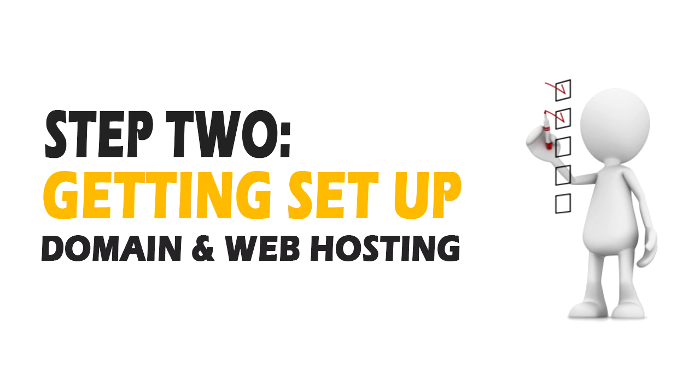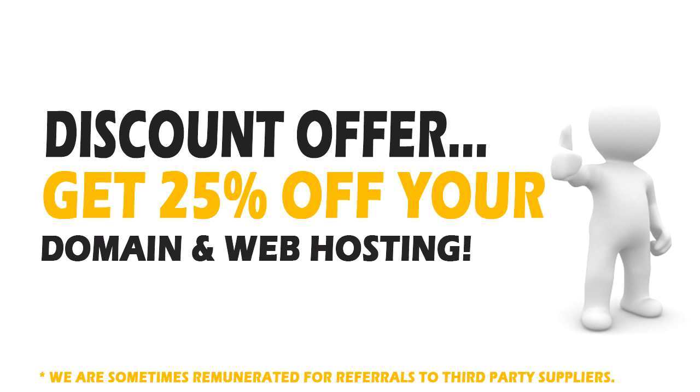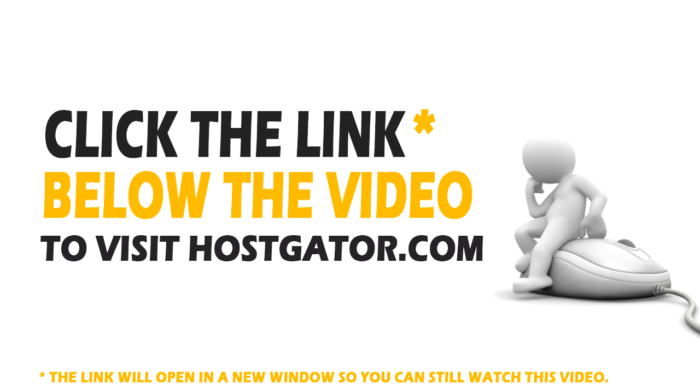Step two is registering your domain and setting up web hosting. For registering your domain and setting up web hosting, I recommend you use a company called HostGator. They are one of the world's largest and most well-respected web hosts and domain registrars. I've personally been using these guys for my own websites for years. Plus, we've worked out a great discount offer for you today, so you can save a bit of money on their already low prices. Click the link below this video and head over to HostGator — the link will open in a new window so you can still follow along with the video.